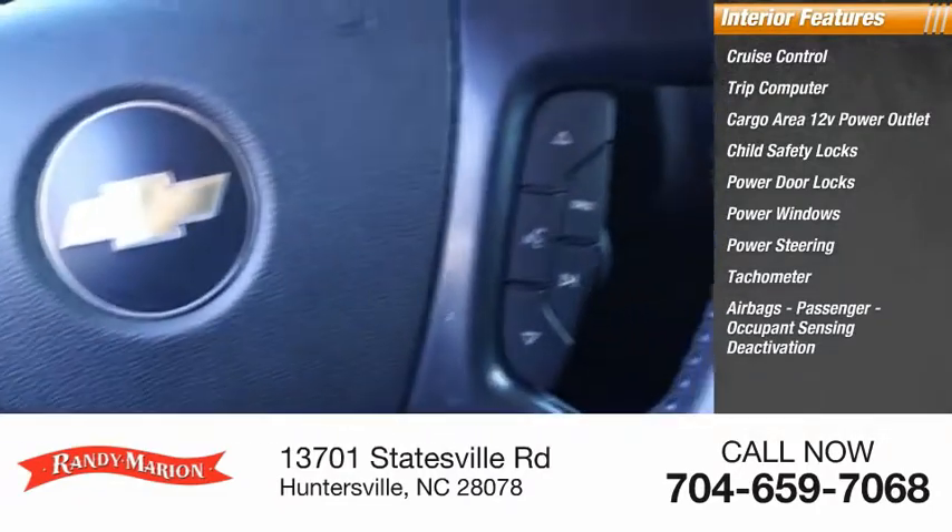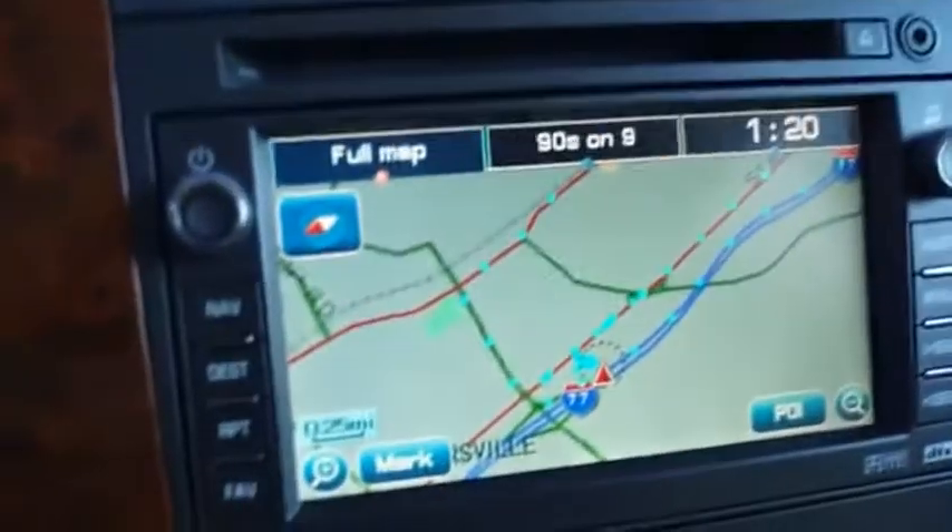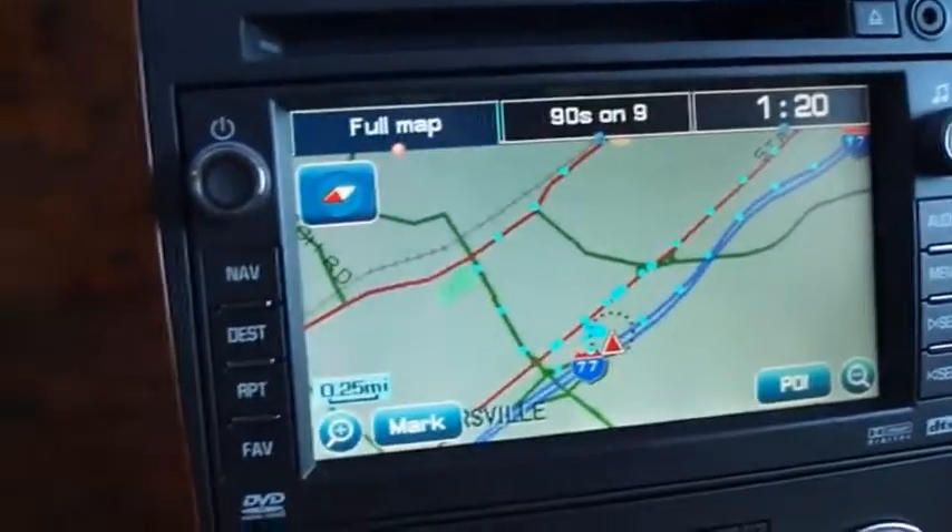Airbags include passenger occupant sensing deactivation and child seat anchors. Wouldn't you look great in this vehicle? Stop in today and see for yourself.